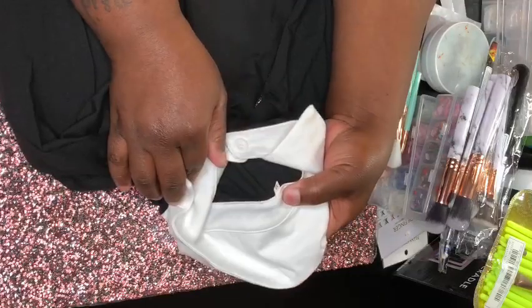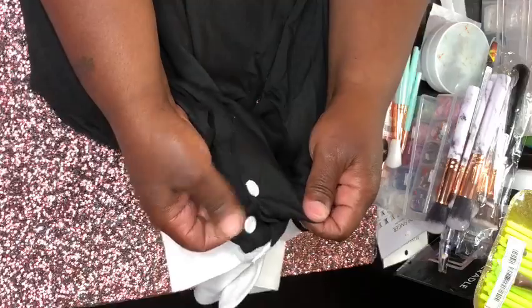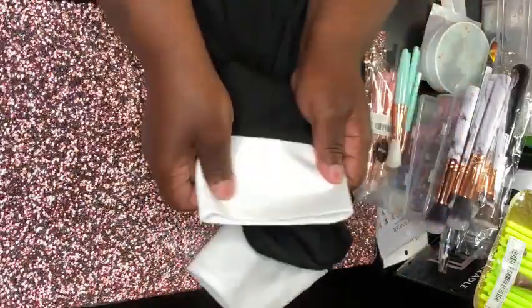She bought it in a medium size. It has buttons in the front, so the shirt is pretty good. She likes it and it fits her really well.